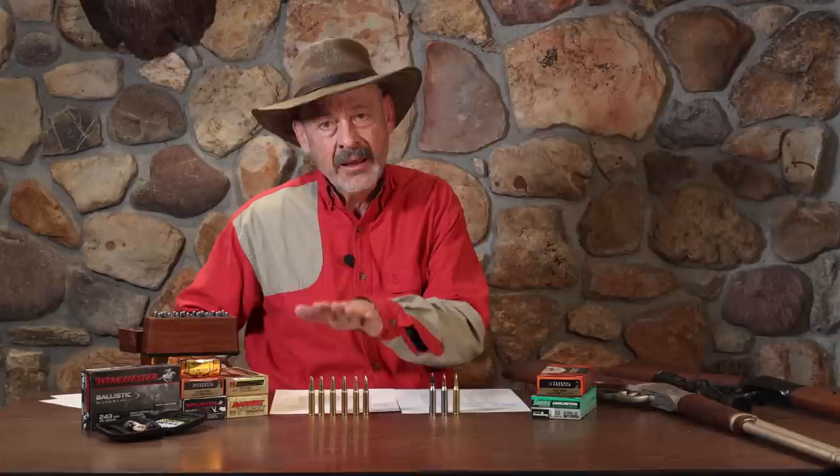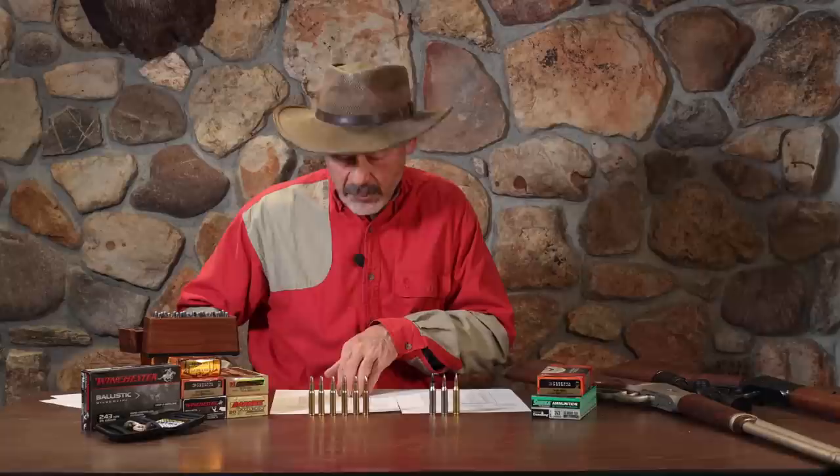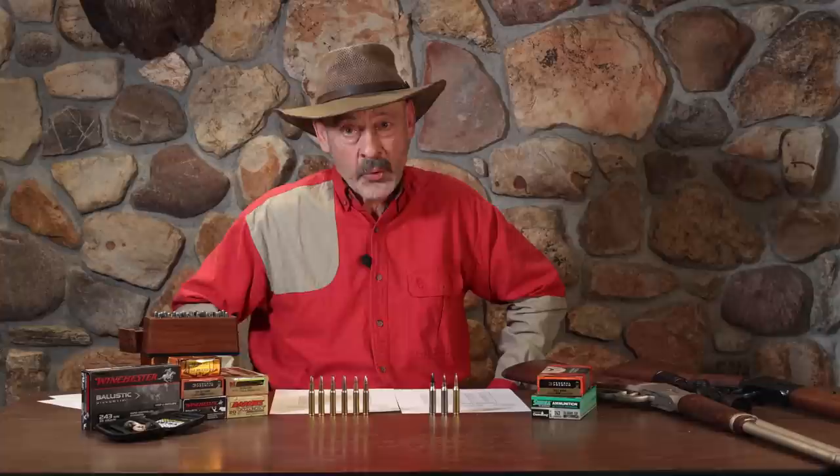Everyone knows the 30-30 is a close woods gun — for hunting in the thick woods and brush. If you zero three inches high at 100, your maximum point-blank range takes you out to 200 yards and a little bit farther. The concern some guys raise is energy: by 150 yards you're already down to about 1,000 foot-pounds with the 30-30, and a lot of guys think 1,000 foot-pounds is sort of the minimum for taking a deer. We're starting to lose our punch out there.